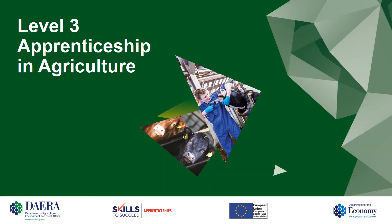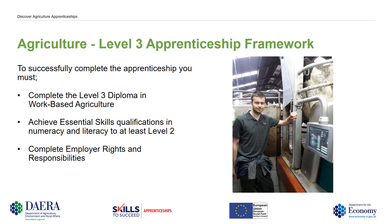We'll now have a brief look at the Level 3 Apprenticeship in Agriculture. To successfully complete the Level 3 Apprenticeship you must complete the Level 3 Diploma in Work-Based Agriculture, achieve essential skills qualifications in numeracy and literacy to at least a Level 2 standard, and also complete employer rights and responsibilities.